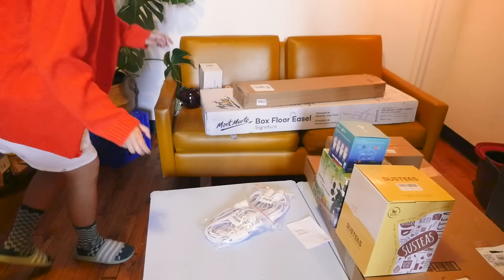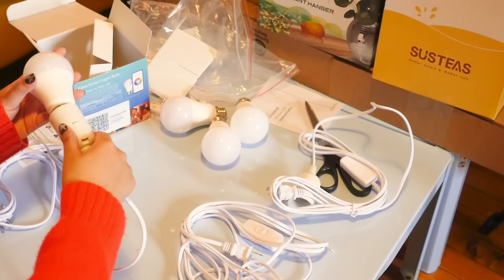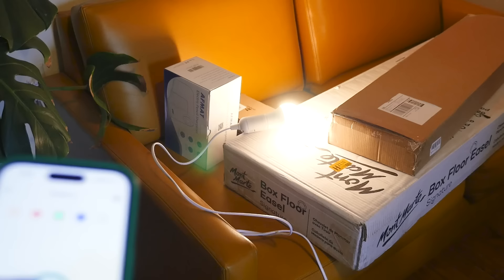Next thing I got was for the ceiling light — I got these smart bulbs, individual hanging lights. I've never had a smart light before, this is so fun.